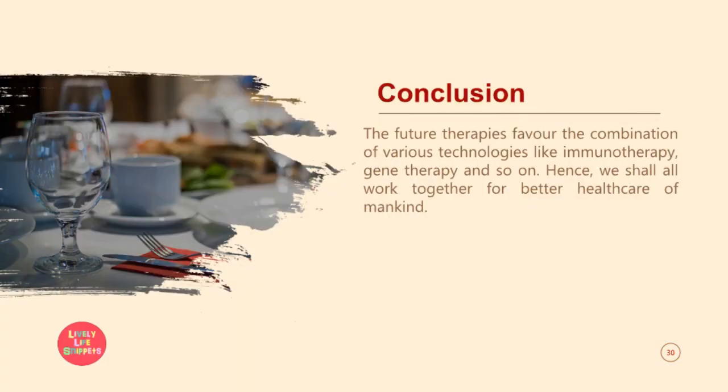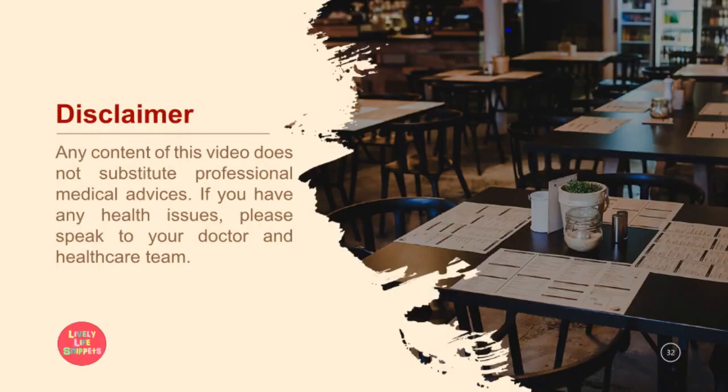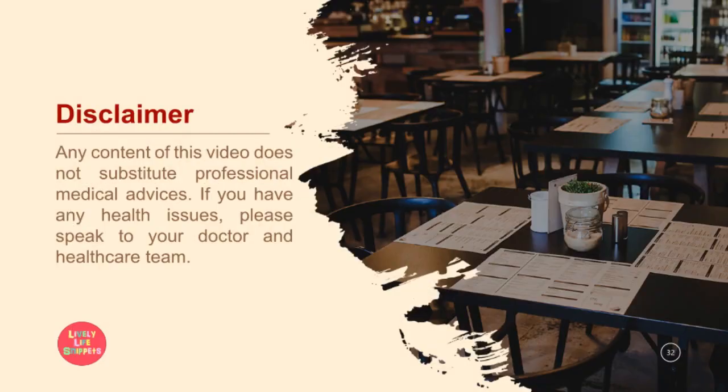In conclusion, the future therapies favor the combination of various technologies like immunotherapy, gene therapy, and so on. Hence, we shall all work together for better healthcare of mankind. Here is the list of references that you can have a look at. This is the end of my exam essay. Please note that any content of this video does not substitute professional medical advice. If you have any health issues, please speak to your doctor and healthcare team.